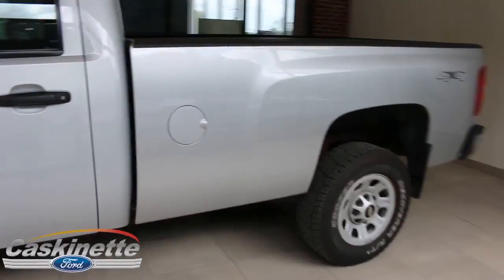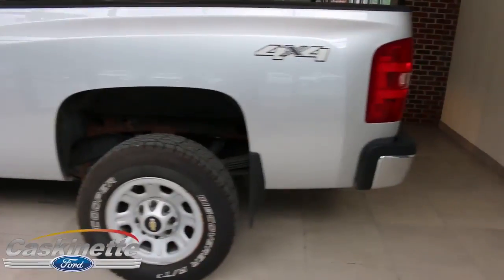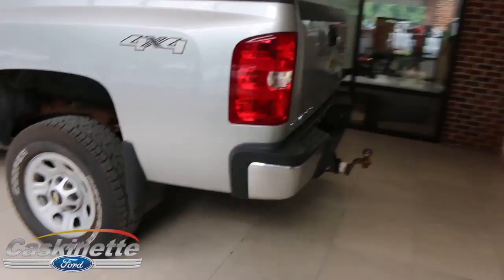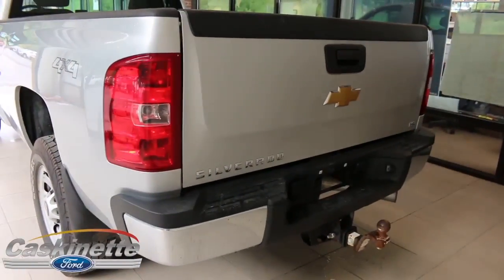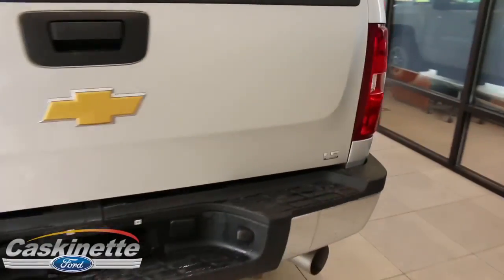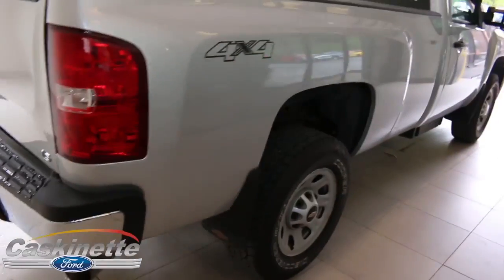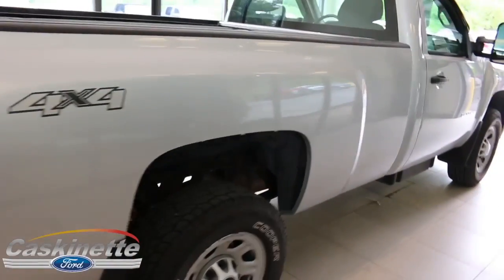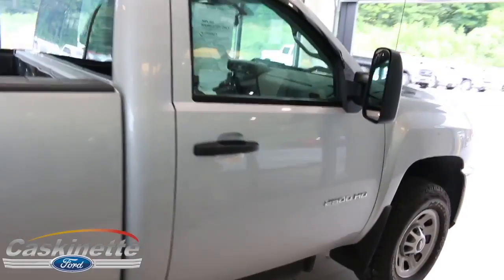Coming around the backside, you'll notice it is equipped with a trailer tow package and bed liner. Being that it's a regular cab, it also has a long box, which is great for when you're trying to haul supplies and materials to any construction site. This truck is built to last, with a lot of stylish and great features that come with this 2013 Chevy 2500.